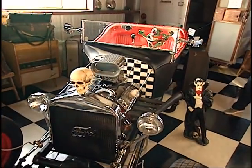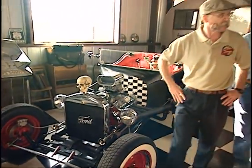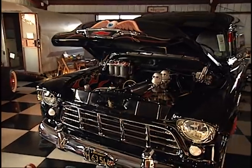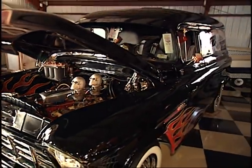Nice little T-bucket — '23. This belongs to my youngest son; he's 15. And a great panel truck here — '55 Chevy panel, inline-six, dual carbs, flamethrowers, killer CD in it. It's really a cruiser.